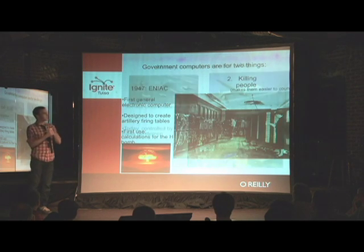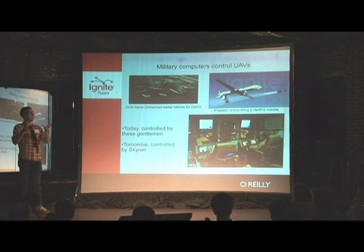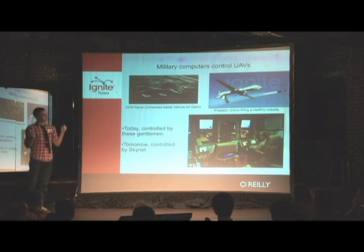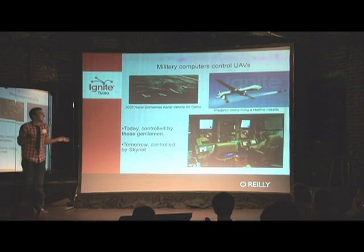Now, instead of just calculating the trajectories of things, computers actually fire the missiles themselves while flying around. The actual number of people that predator drones and UAVs have killed is classified, but we know it's more than zero.